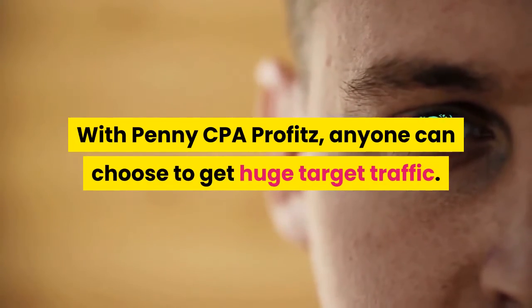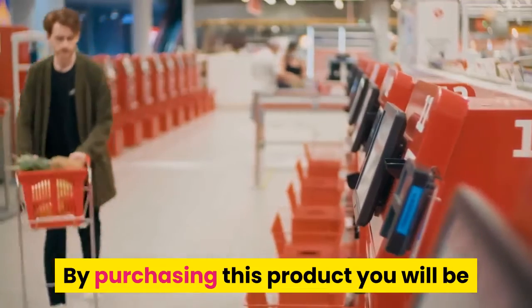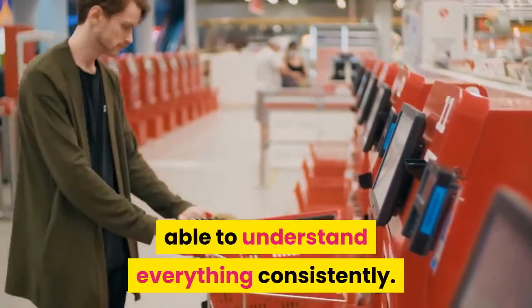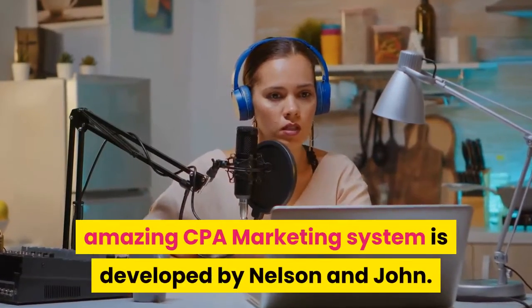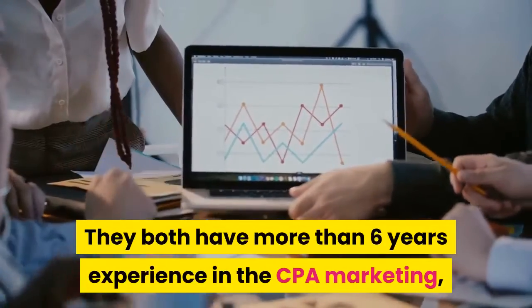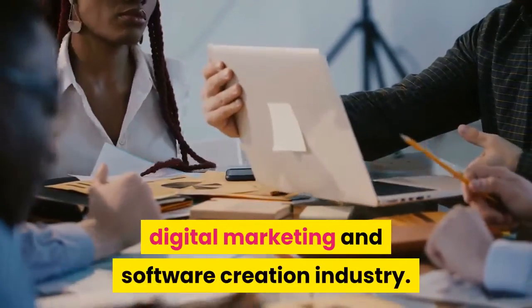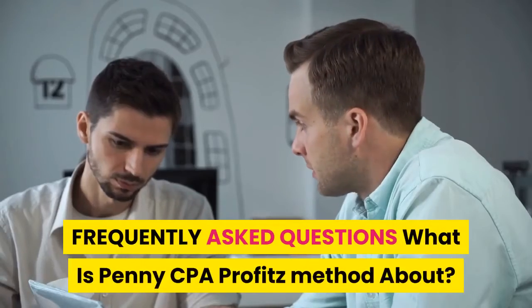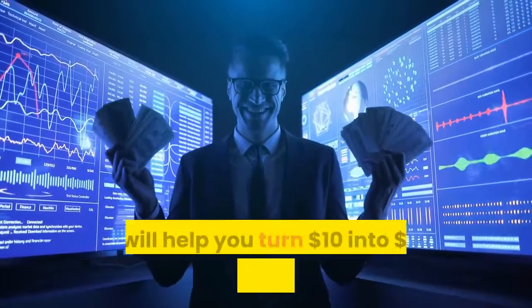The faster you purchase this product, the faster your profit will be. With Penny CPA Profits, anyone can choose to get huge targeted traffic. If you are new, there is no problem — by purchasing this product you will be able to understand everything. The creators are Nelson and John. This amazing CPA marketing system is developed by Nelson and John, who both have more than six years of experience in CPA marketing, digital marketing, and software creation.